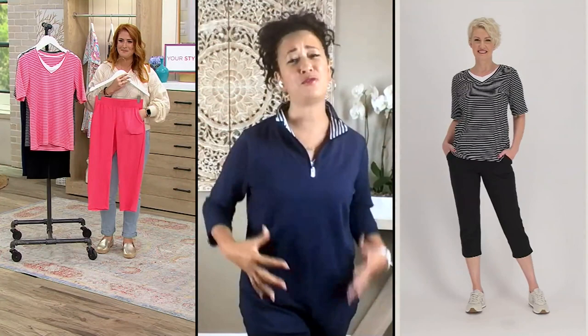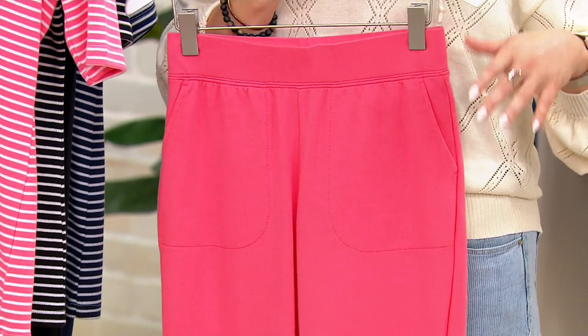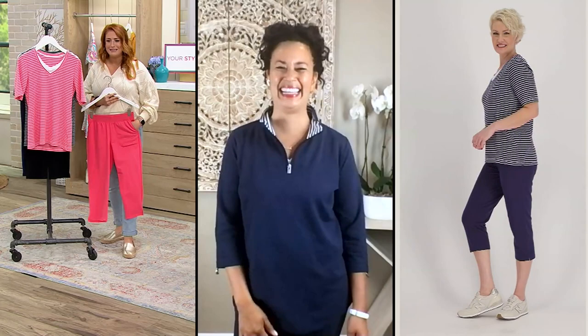We all got so comfortable from working from home and being stuck in the house. Then we all went back outside and we're like, wait a second — I can't be comfortable anymore? I want to be stylish and comfortable, and that's what we are at Sports Savvy. We want you to look beautiful, feel good in it, and look good.